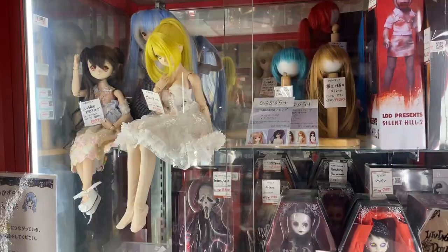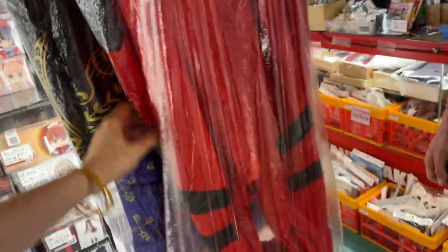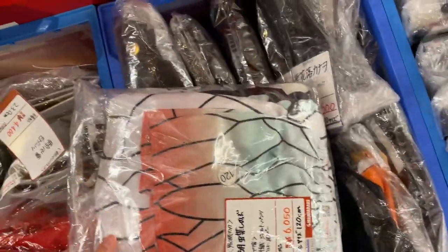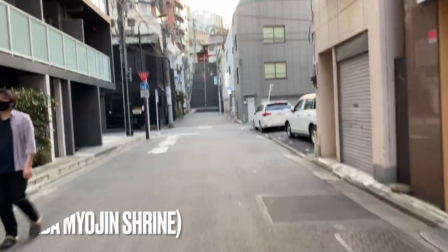The second floor is for dolls and all of your cosplay-related needs. And finally, the first floor is where you can sell your goods to the store.